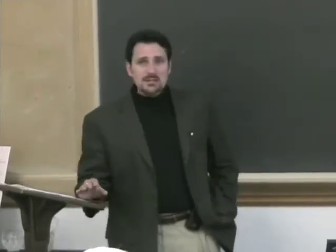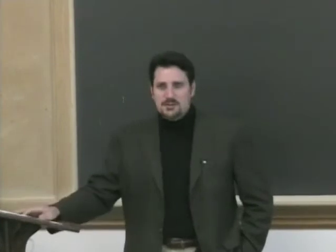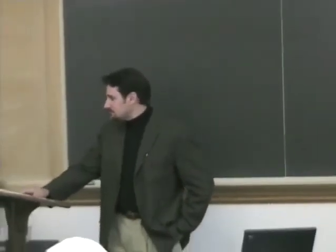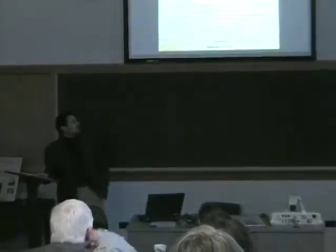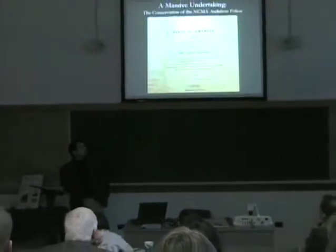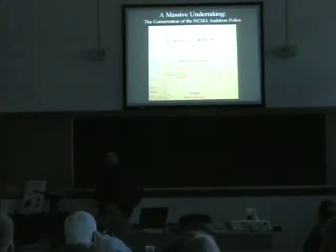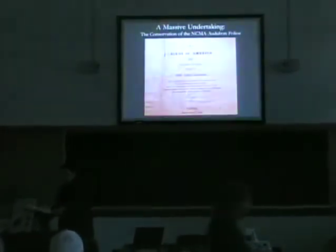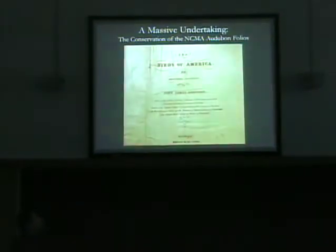I wonder if we could bring the lights down just a little bit so we can get a little more contrast on the screen. Actually, I think there's enough daylight — we can just take them all out. Everybody can see fairly well now? Fantastic. As you can see, the official title of the presentation today is 'A Massive Undertaking.'